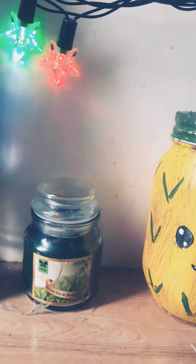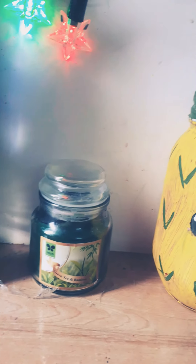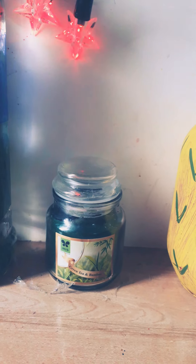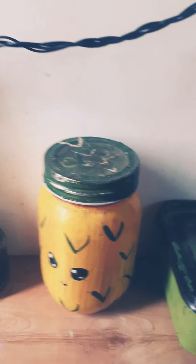This is my candle — it's green tea and bamboo scented. I like the smell. When I wake up in the morning I light this candle and it's really nice.